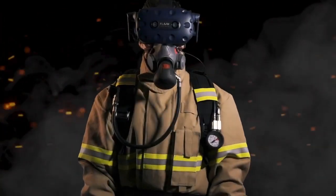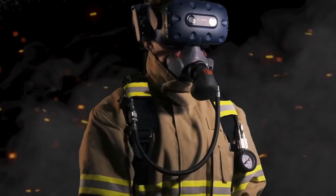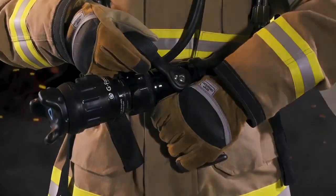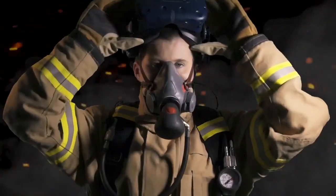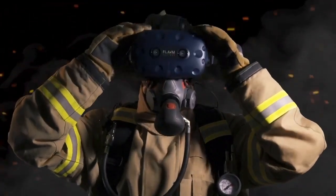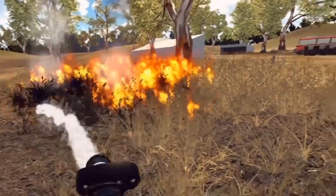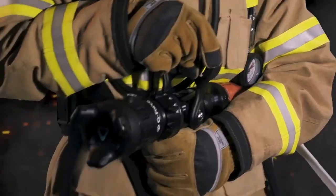In other news, Flame Systems uploaded a new video showing their Flame Trainer virtual reality training platform. The system incorporates a custom breathing mask, heat suit, and hose to train firefighters for a range of scenarios. I wonder if this kind of physical training, especially for uncommon situations, gives an advantage over just reading about what to do.